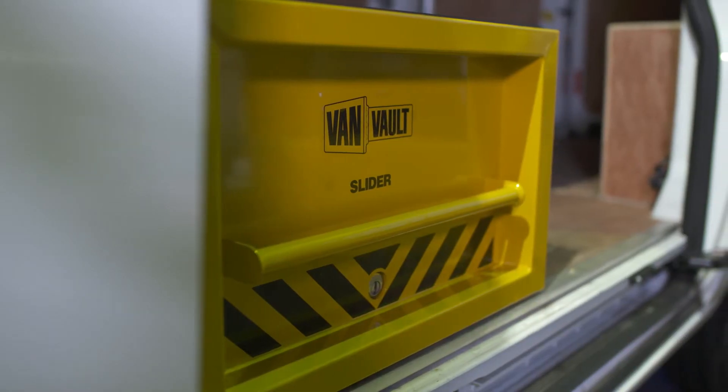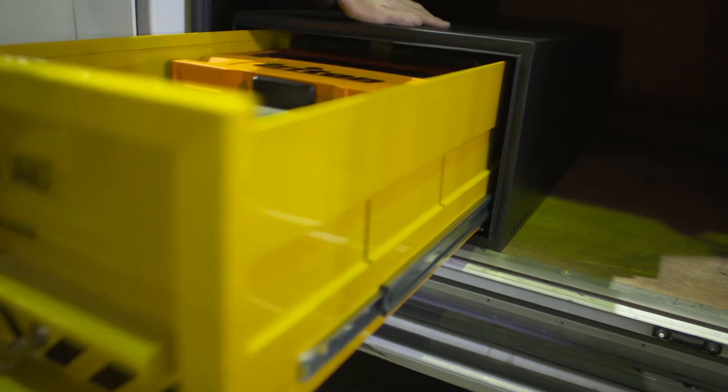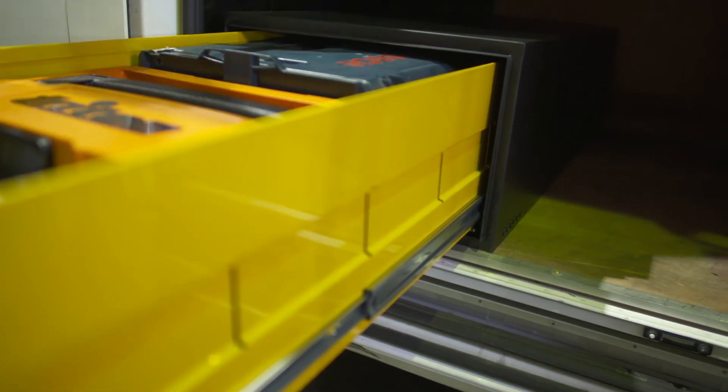Tool theft is on the rise and you can't earn a living without your kit. I'm going to show you a product that can help keep your valuable tools safer than ever. This is the VanVault slider, a high security drawer that adds extra depth to your tool storage setup.